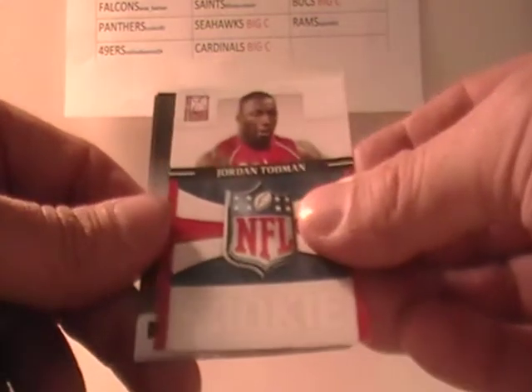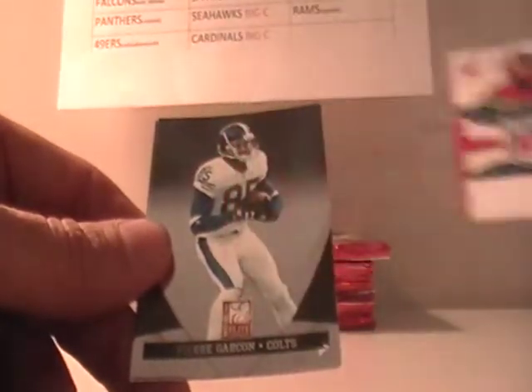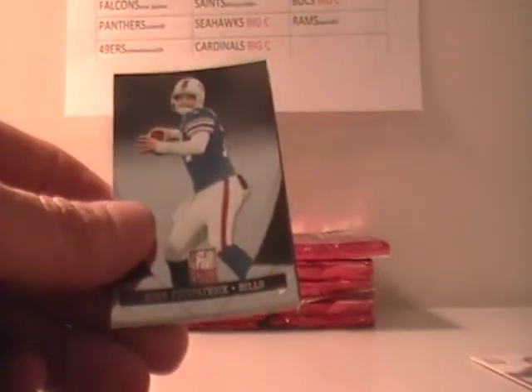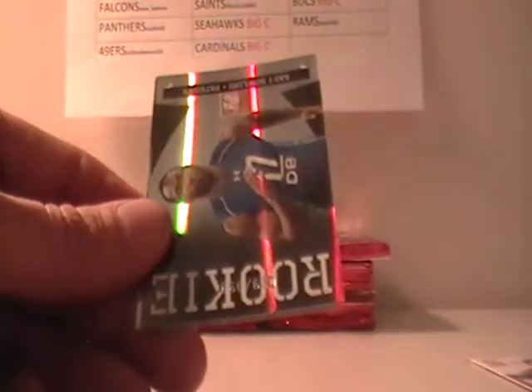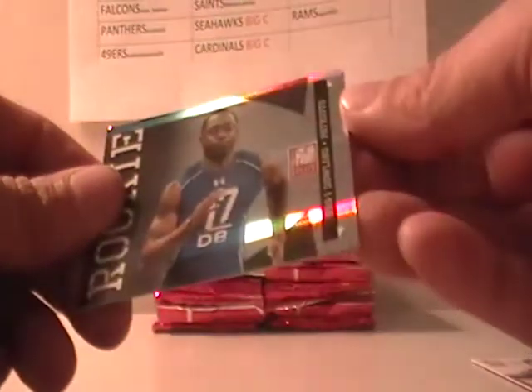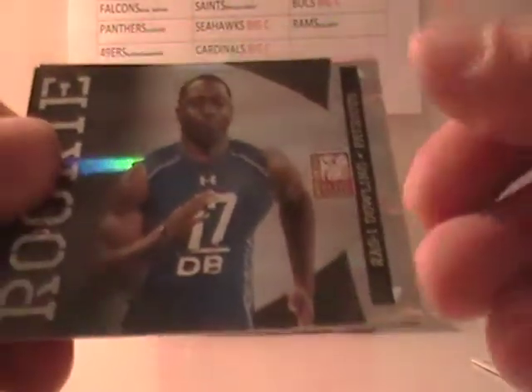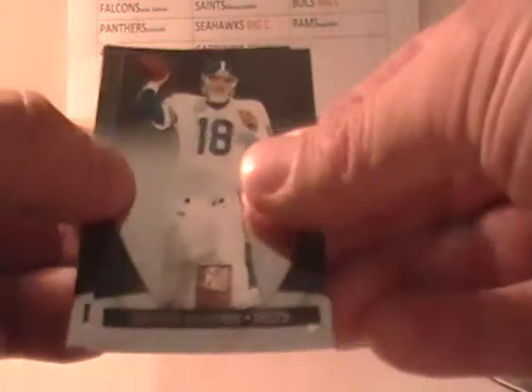Jordan Todman for the Chargers out of $9.99, Pierre Garçon, and Beanie Wells. I've also got some National Treasure and I'm also going to do a case of the Panini Preferred Signatures. Rossi Dowling for the Patriots, Peyton Manning and Donovan McNabb.